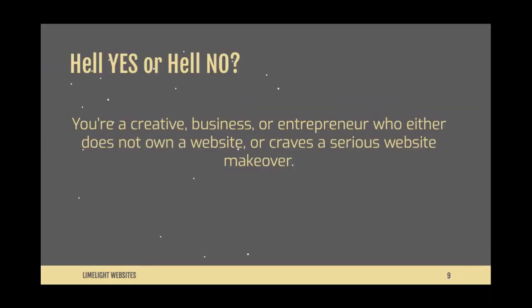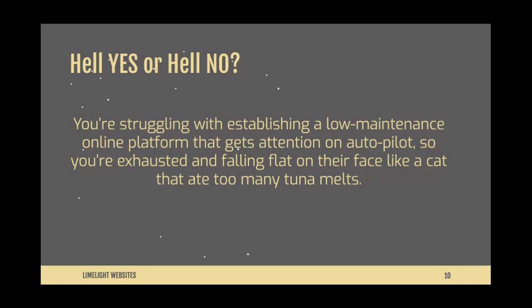You are a business or entrepreneur who either does not own a website or you crave a serious website makeover — hell yes or hell no? And are you struggling with establishing a low-maintenance online platform or website that gets attention on autopilot? Leave it in the comments.